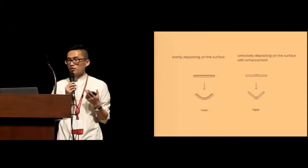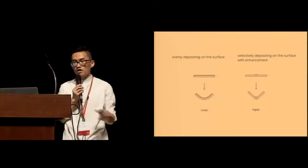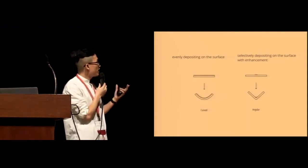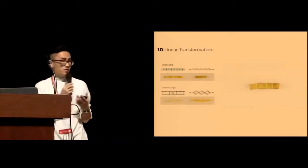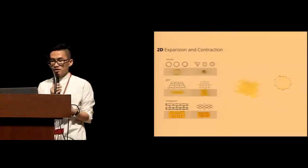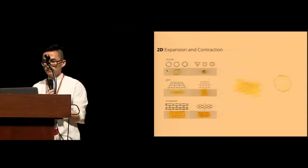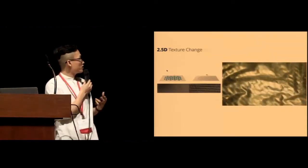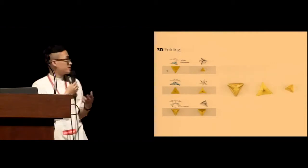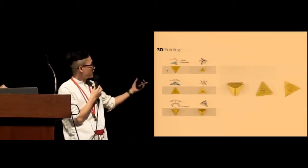We have two types of bending behavior. If we deposit cells evenly on the substrate, we get a uniform curved bending. If we selectively deposit cells with enhancements on the substrate, we get angular bending. With these two types, we are able to create one-dimensional linear transformation, two-dimensional expansion and contraction, 2.5D texture change — which can be fabricated by the atomizing process — and finally three-dimensional folding. For 3D folding, we designed three types of tetrahedra that can fold sides sequentially, change height, or create a hole in the middle.